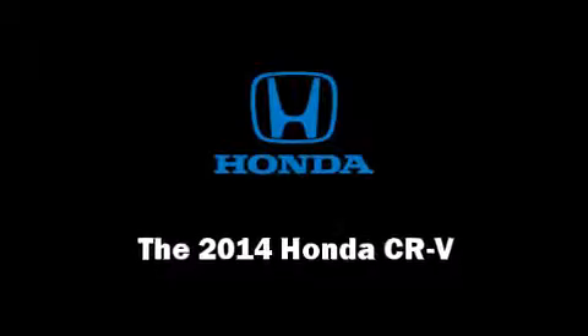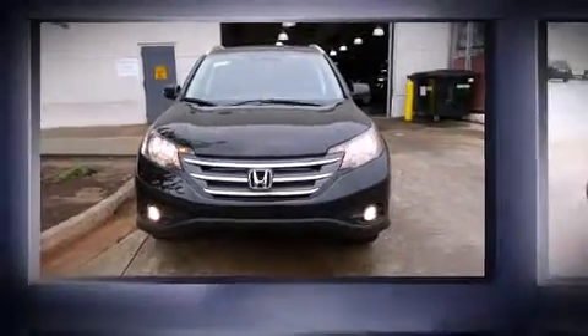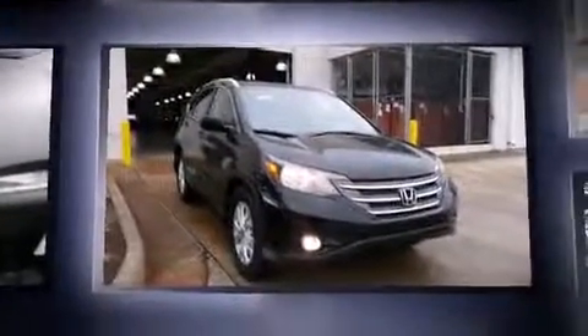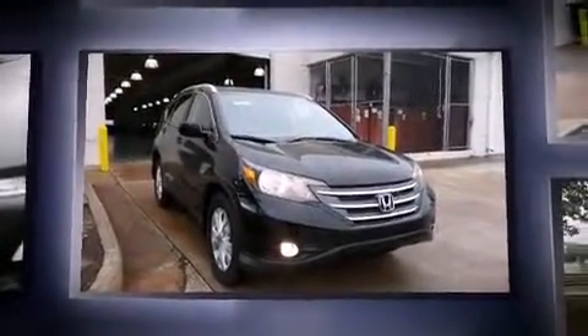Discerning drivers will appreciate the 2014 Honda CR-V. It features a front-wheel drive platform, an automatic transmission, and a 2.4-liter four-cylinder engine.